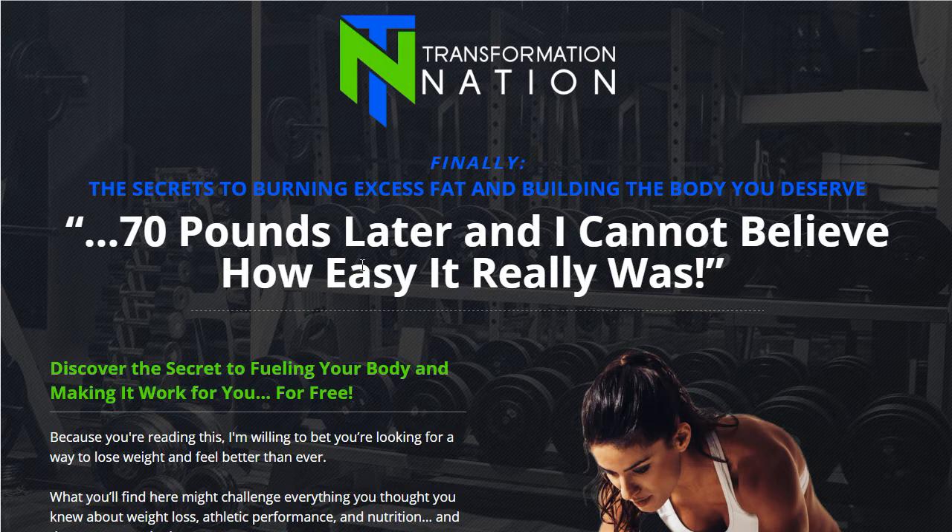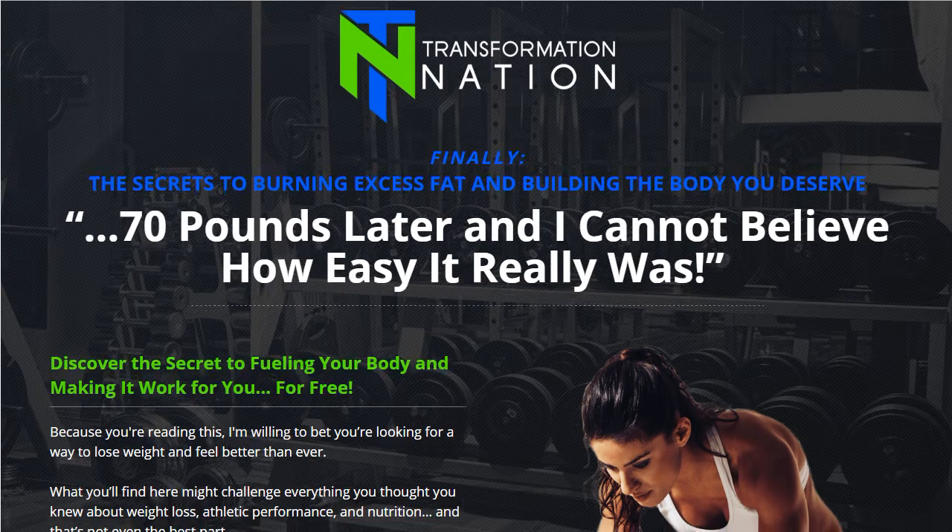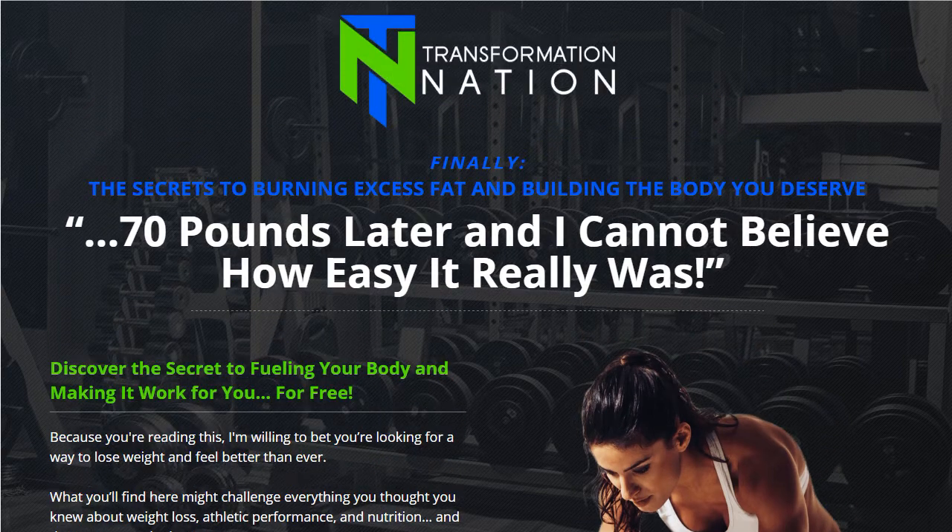One of our fitness clients asked us to design for them. They were using a software called ClickFunnels and they wanted to create their website inside of it. They asked us if we could create a homepage that would help people resonate with what it is that they do. So they gave us some background information and we went ahead and created this really cool landing page.